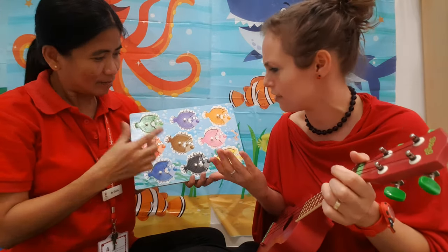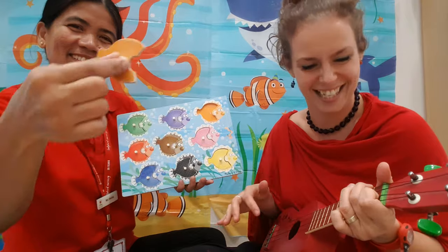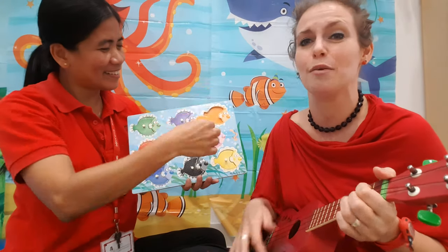How about orange? Where's the orange one? One orange fish swimming by, orange fish, orange fish, swim swim swim.